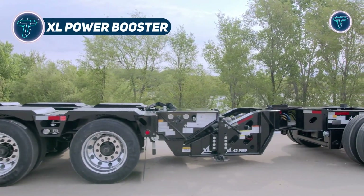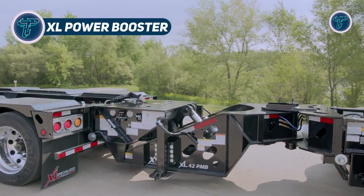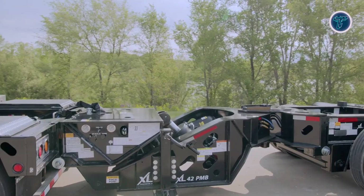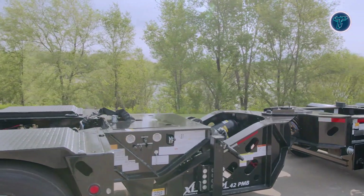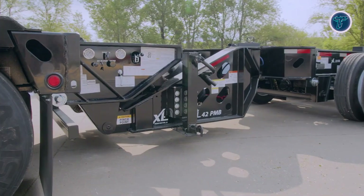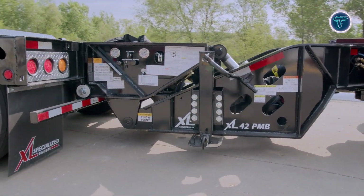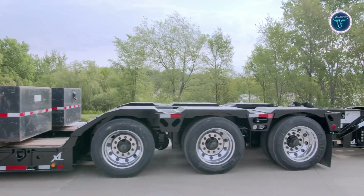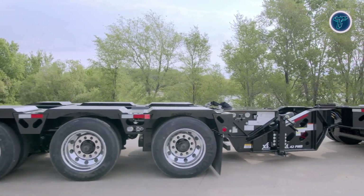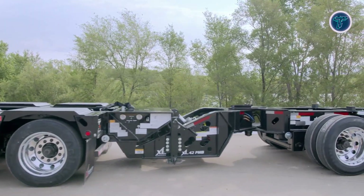The XL Power Booster from XL Specialized Trailers is an advanced hydraulic axle-adding system designed to enhance trailer load capacity and maneuverability during heavy transport operations. Engineered for oversized and heavy-duty loads, it ensures optimal weight distribution across multiple axles, significantly improving safety and road compliance. The system utilizes a blend of hydraulic pressure and a nitrogen accumulator to automatically balance weight transfer.